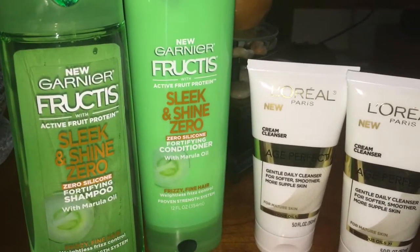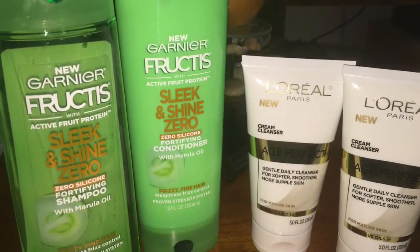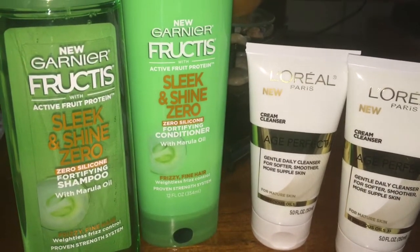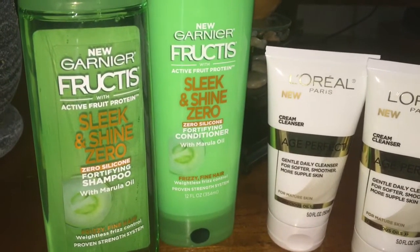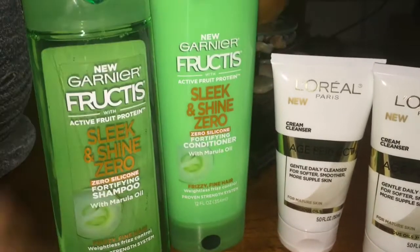The Garnier is on sale two for $7. If you printed those coupons off of coupons.com for $2 off each Garnier, you would put one on each of these, which brings them down to $3. And there is a $3 extra buck back, making that completely free. So these were completely free.